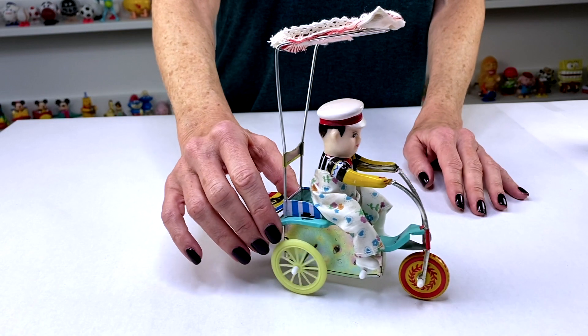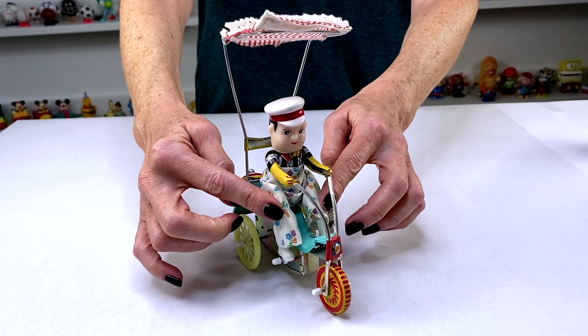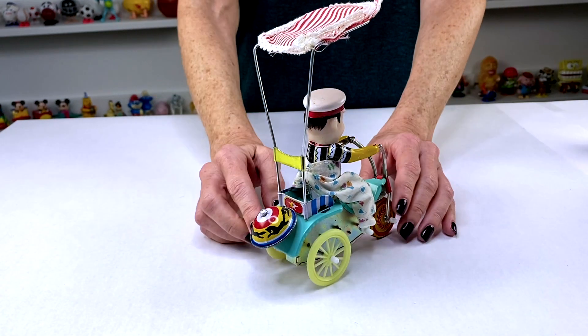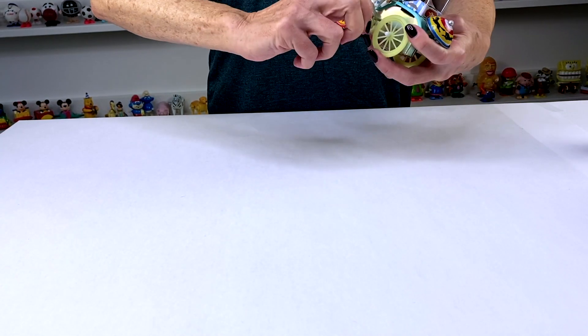Here we have a little boy on a tricycle with a surrey on top. He's got a plastic hat. He's dressed in cloth, and it's interesting that the front wheel is tin and the back wheels are plastic. He's got a little bell on the back and just a regular old-fashioned key.